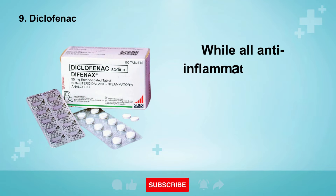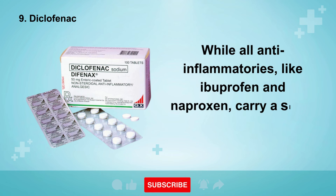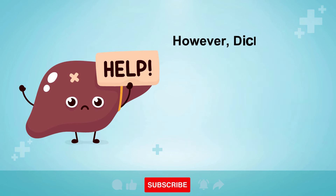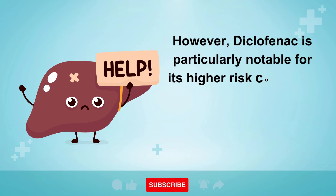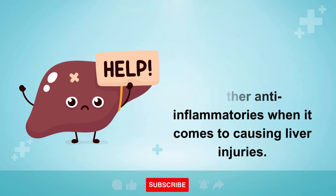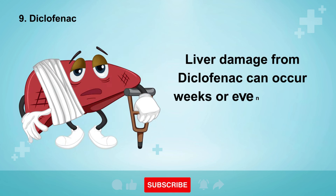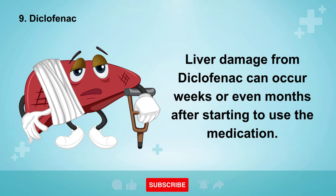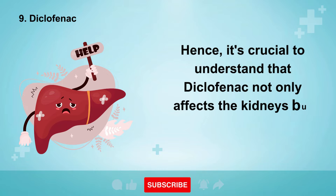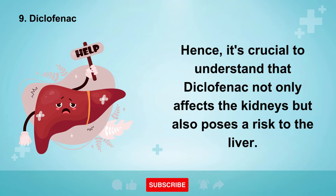While all anti-inflammatories, like ibuprofen and naproxen, carry a slight risk of liver damage, it's relatively rare. However, diclofenac is particularly notable for its higher risk compared to other anti-inflammatories when it comes to causing liver injuries. Liver damage from diclofenac can occur weeks or even months after starting to use the medication. Hence, it's crucial to understand that diclofenac not only affects the kidneys but also poses a risk to the liver. Stay vigilant about any symptoms and consult a healthcare professional if you experience any concerns while using this medication.